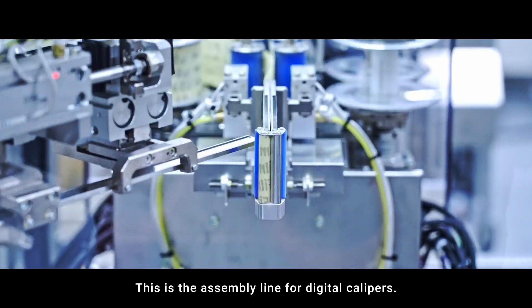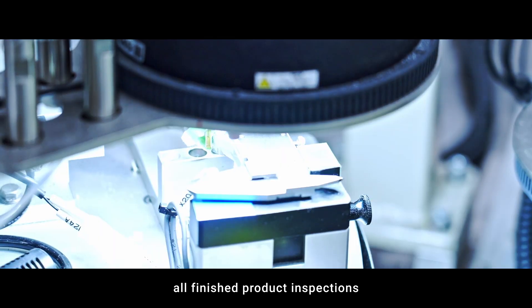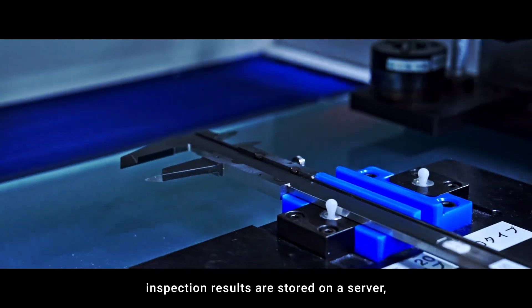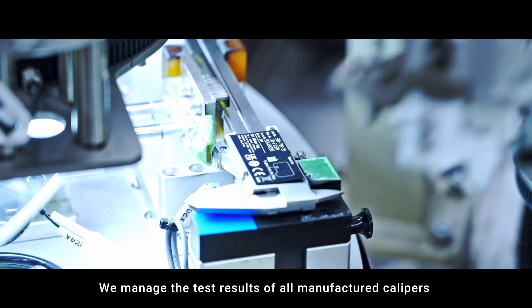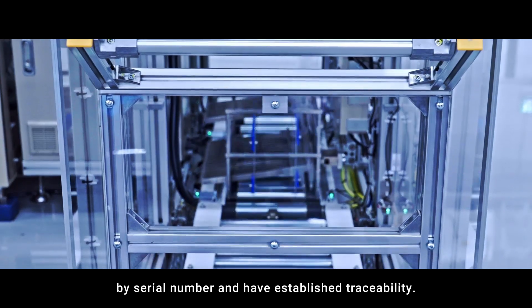This is the assembly line for digital calipers. Among various processes, all finished product inspections are performed using in-house developed equipment. Inspection results are stored on a server, and inspection reports are automatically issued before packaging. We manage the test results of all manufactured calipers by serial number and have established traceability.